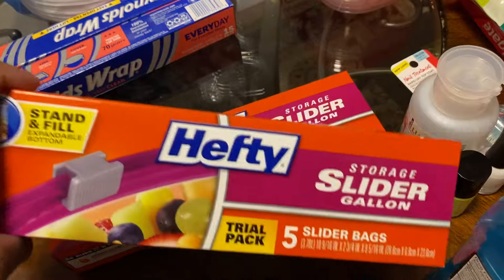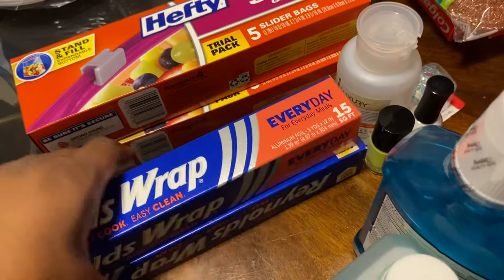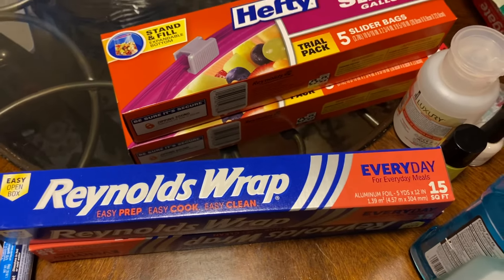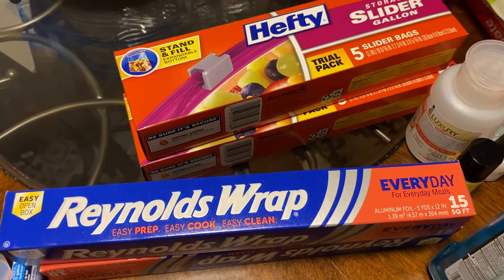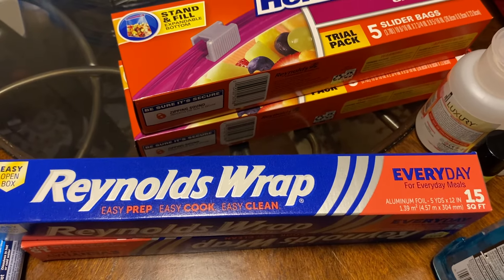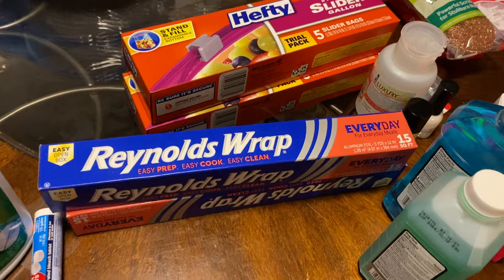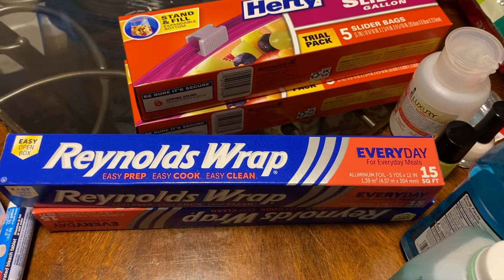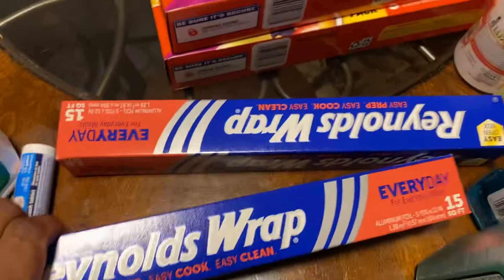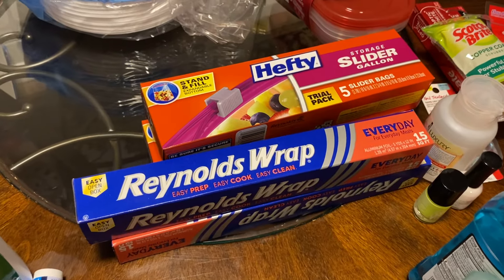Dollar Tree has name brand items, which I love. It might be a little lower on quantity — like this Reynolds Wrap, it's only 15 square feet — but I got two boxes. On a budget, sometimes I need a bunch of items, so I do frequent Dollar Tree for all my household items. I got two boxes of Reynolds Wrap 15 square feet.